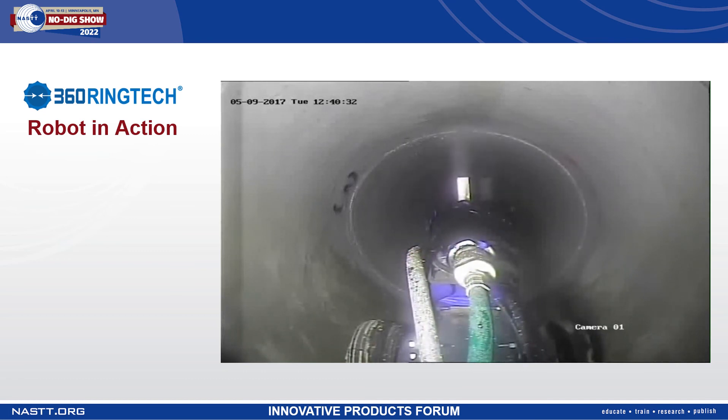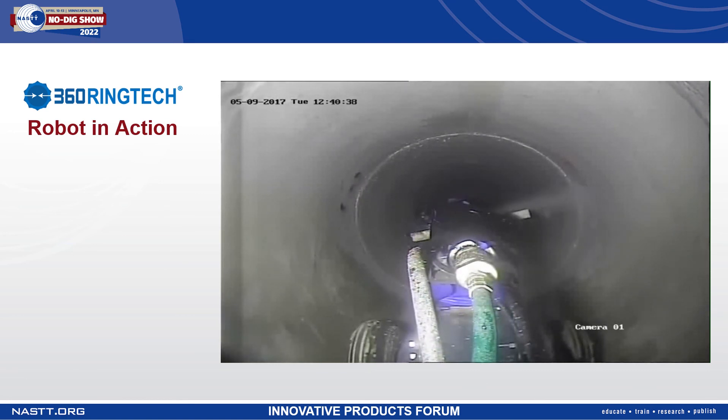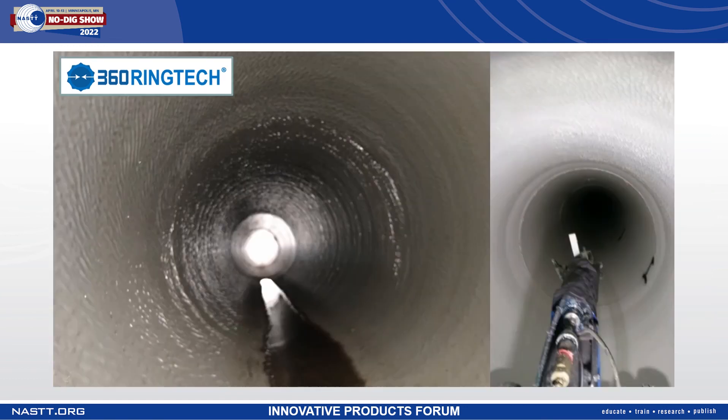In addition, we have a much smaller footprint than other competing technologies, which allows us to work in city environments or in rural environments much easier. Here we see a couple of pictures of completed installations. These are seamless installations sprayed directly to the substrate — no annular space, no requirement for grouting, and no post-installation curing required.